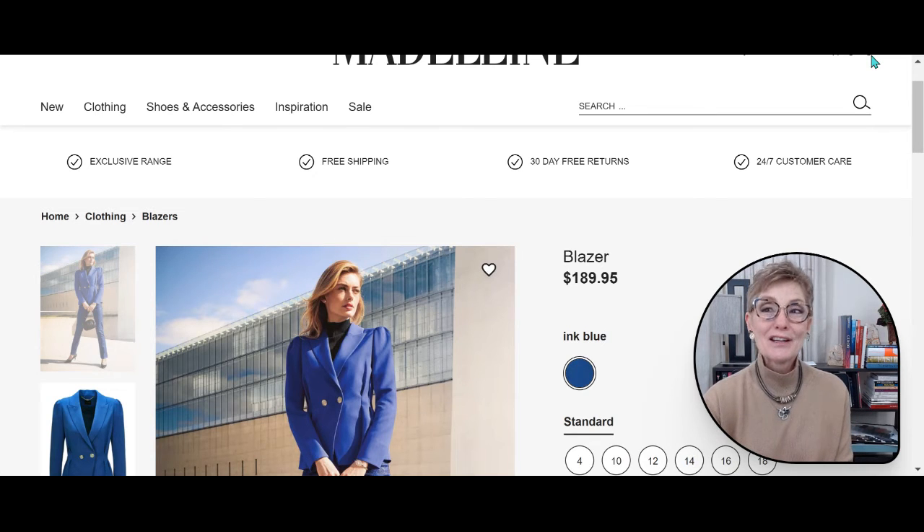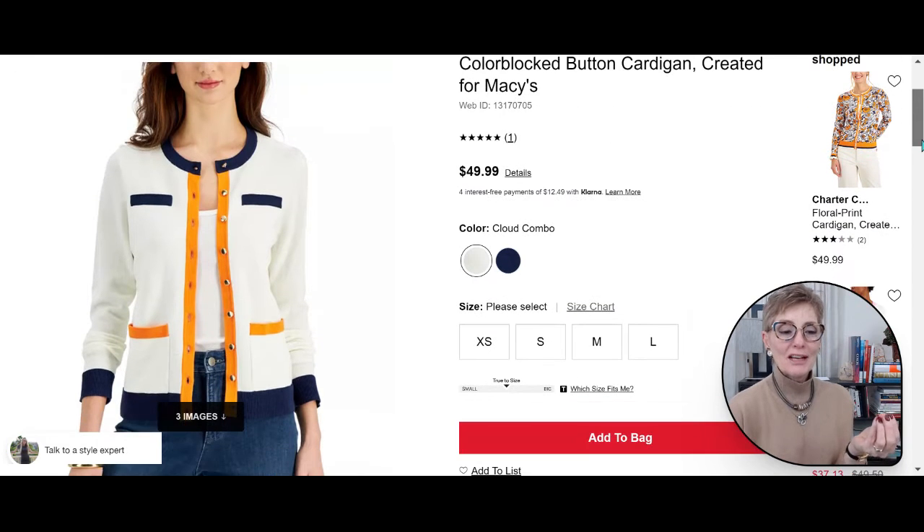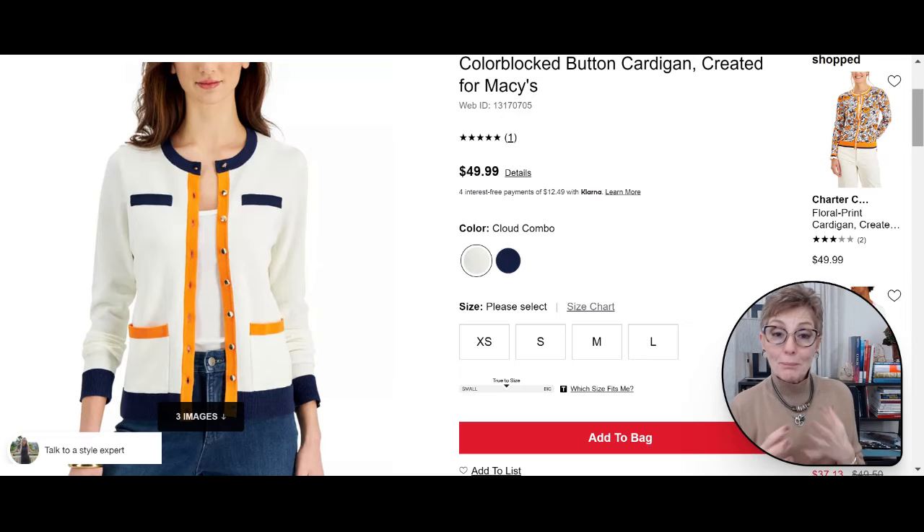Another favorite trend I like very much is color block. I'm at Macy's website with this color block cardigan. You can approach color block two ways: you can buy a color block garment, but depending on the colors it may become limiting to wear like a costume — limiting how often you can wear it.